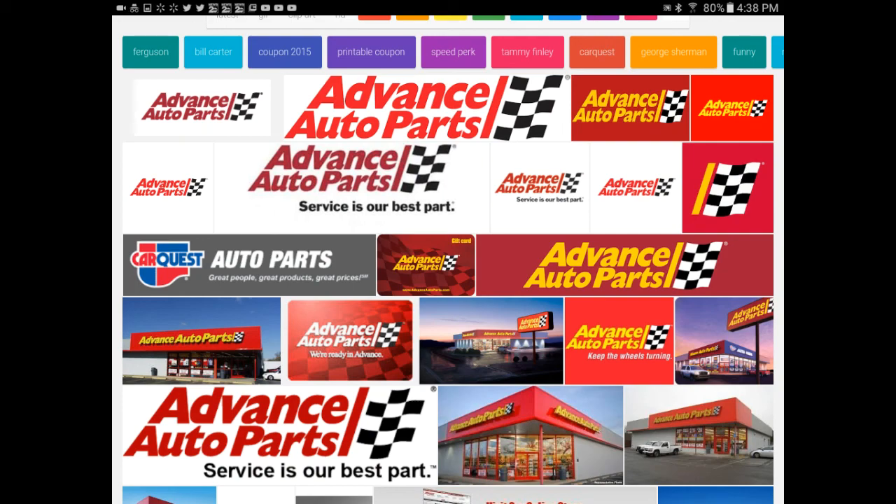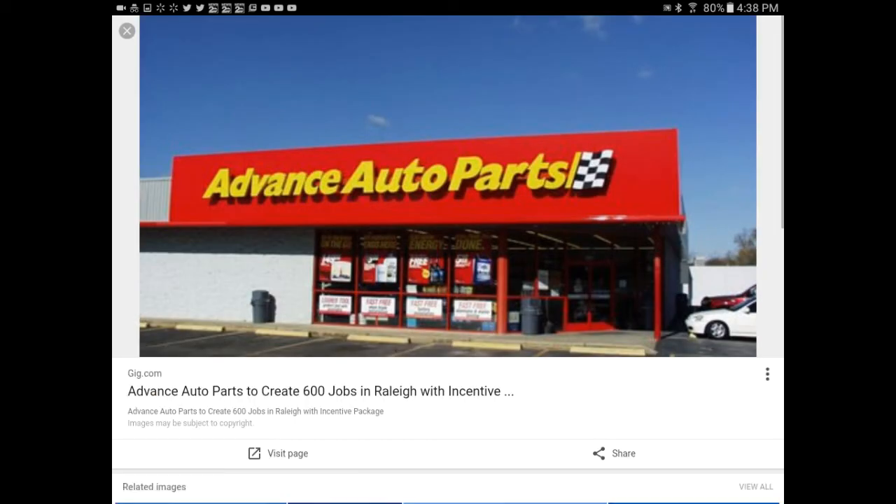Hey, what's up everyone? I have just one question for this video. Do you remember Advance Auto Parts with a D after the E, or do you remember Advance Auto Parts with no D?